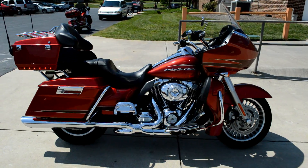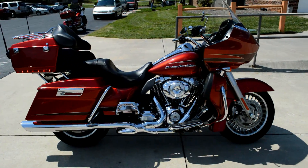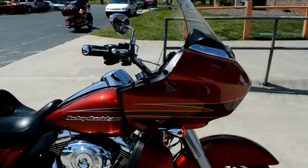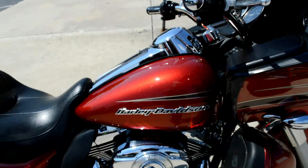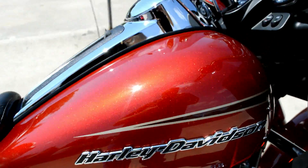Thanks for checking us out here at Cox's Harley-Davidson of Asheboro. We've got a beautiful 2012 pre-owned FLTRU Road Glide Ultra. This is the Ember Red Sunglow paint — it's got a nice metal flake to it and it really sparkles in the sun.